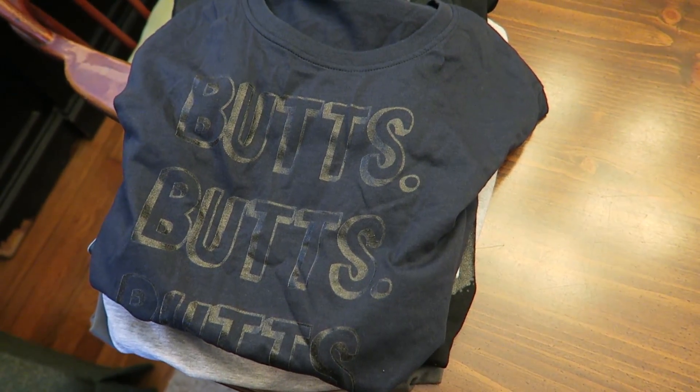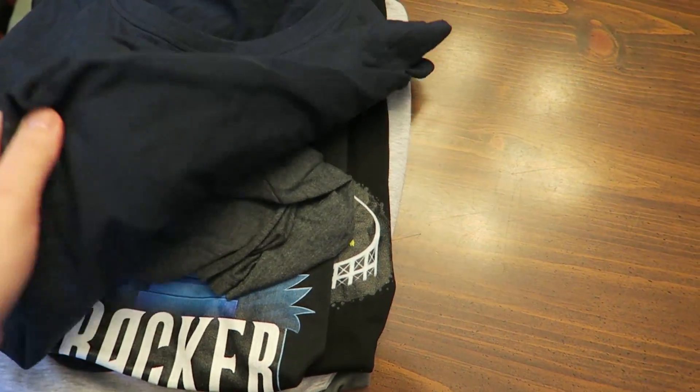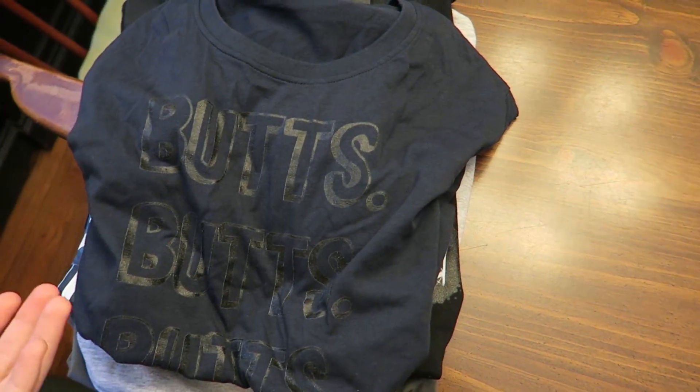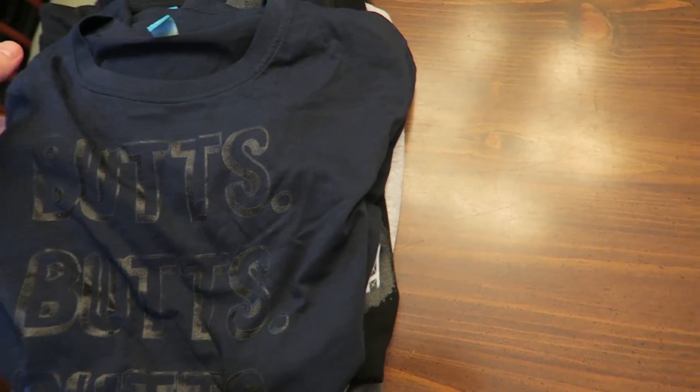Oh my gosh, you guys, we just got a package! I'm so excited! We ordered some t-shirts because we haven't actually ordered our shirts in a really long time, so I wanted to show you our t-shirt haul — our tracker t-shirt haul — so check it out.